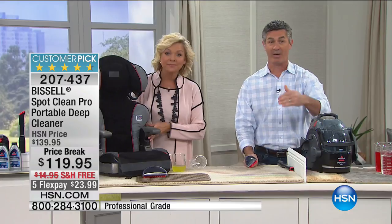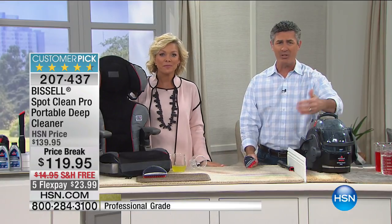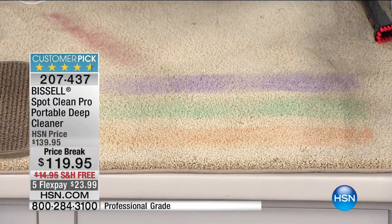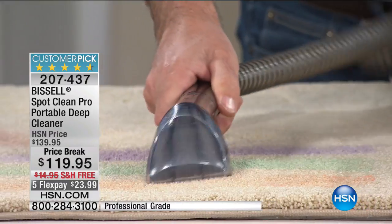Because we're adding solution, we're putting it down into those messes. Think about if it's milk or yogurt — what those stains can smell like if you don't get them out. And certainly the pet stains — we all know what that can be like. This is a powerful deep cleaner.